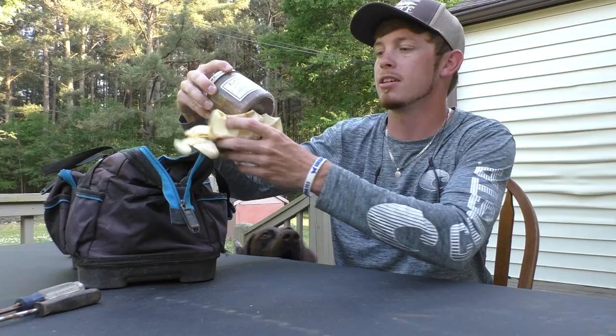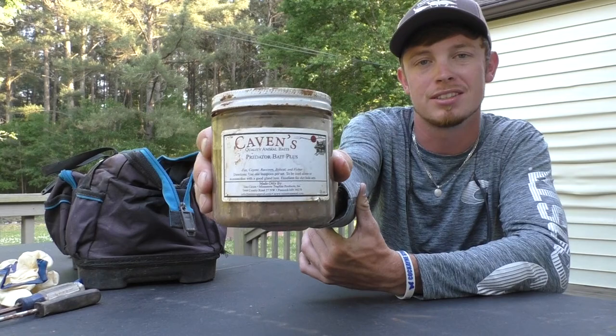This is Caven's Predator Bait Plus. It's similar to the Hiawatha Valley, but not as loud — a little bit softer of a bait. I like to use that to keep variance in my traps so they're not all smelling the exact same. I know you guys hear me talk all the time about Hiawatha Valley and Gusto — that is a very deadly combination — but I'm not going to use that at every site. If I set three traps in an intersection, I'm going to use some different things, and Predator Bait Plus works well for that.